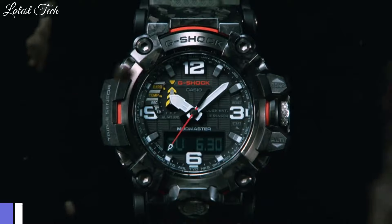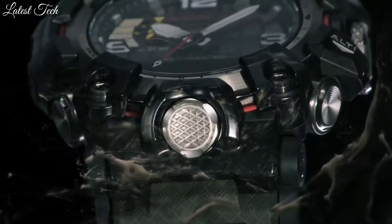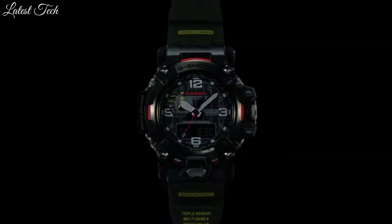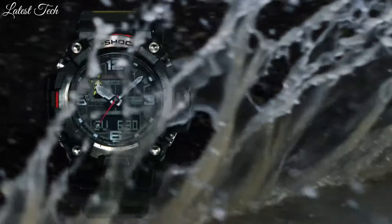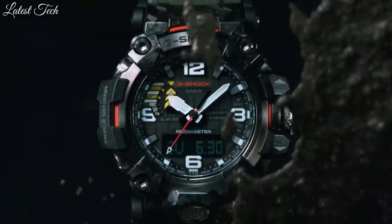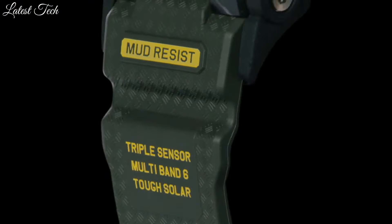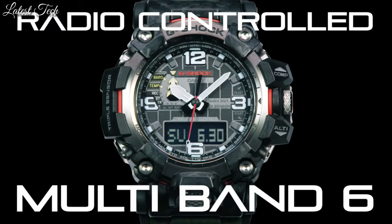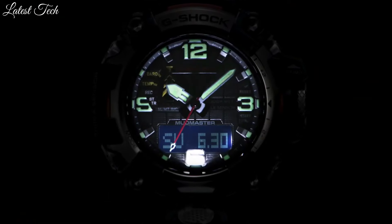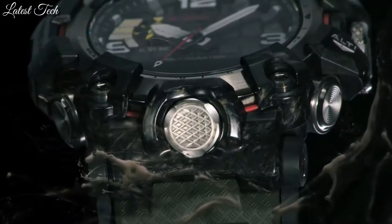Number 8: Casio G-Shock Master of G Mudmaster GWG-2000-1A3JF Men's Watch. It has Japanese solar quartz movement, stainless steel polymer hard coating case of round shape. Case dimensions are 54.4 millimeters in diameter and 16.1 millimeters in thickness. Display type: analog digital. This timepiece has sapphire anti-reflection coating glass, water-resistant depth 200 meters.